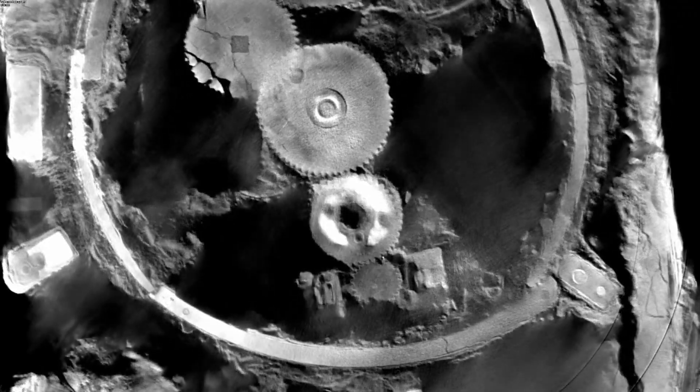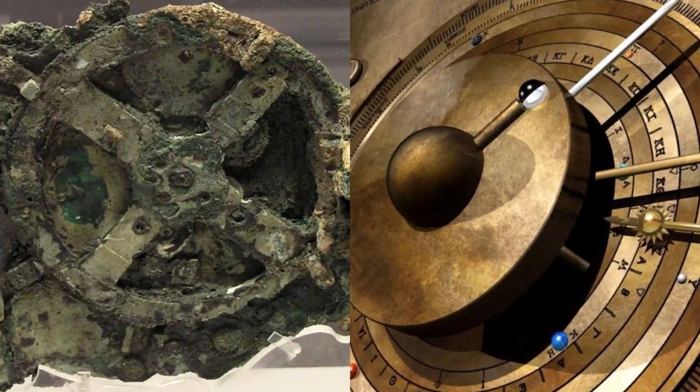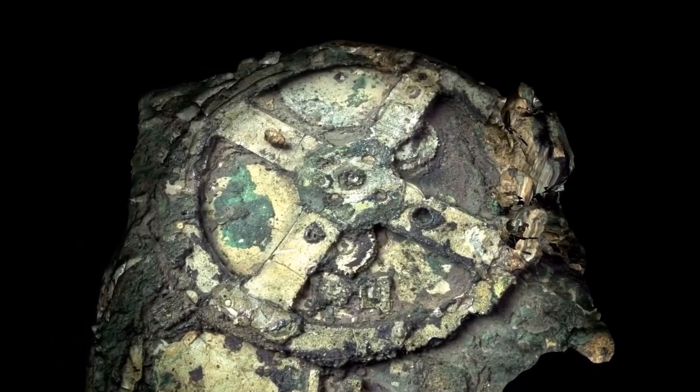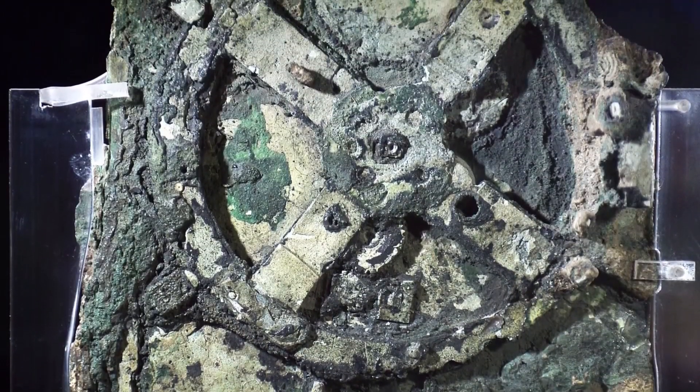Nothing like it appeared again for more than a thousand years. No manuals, no other copies — just this one machine, lost at sea and almost forgotten. Who built it? How did they calculate celestial events so accurately? And why don't we see more like it from that era? It's a machine out of place and time, showing us just how advanced the ancient world might have been.